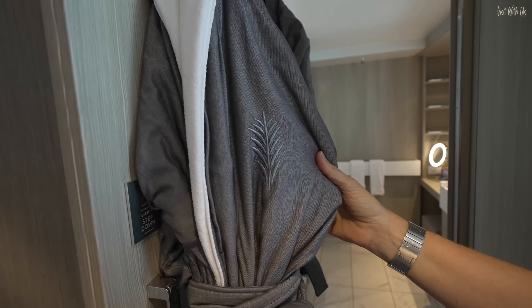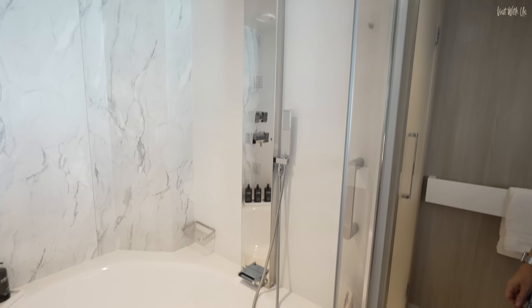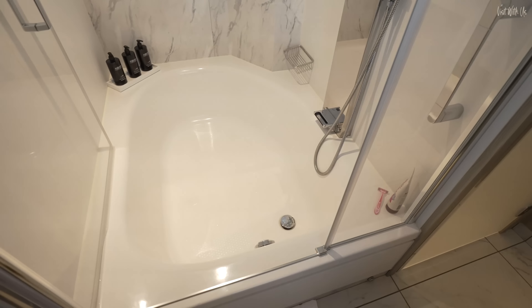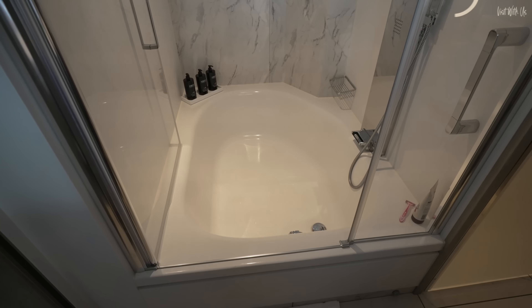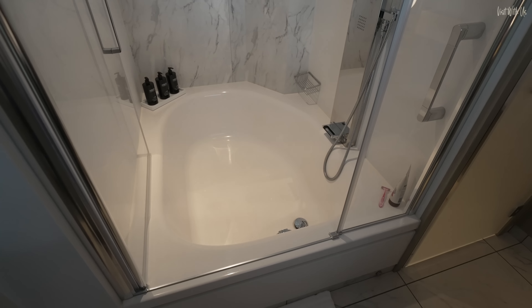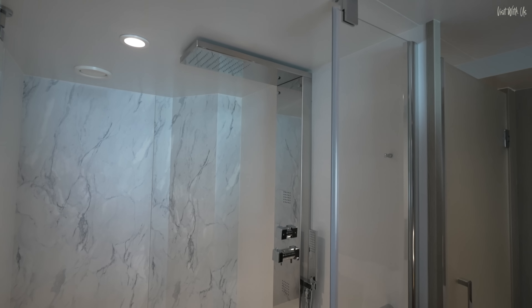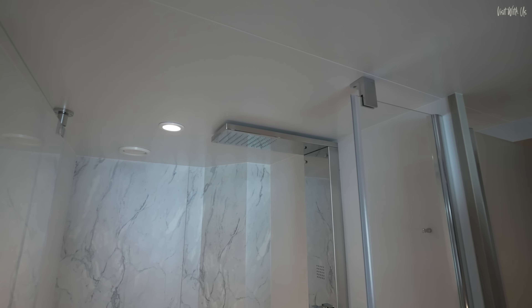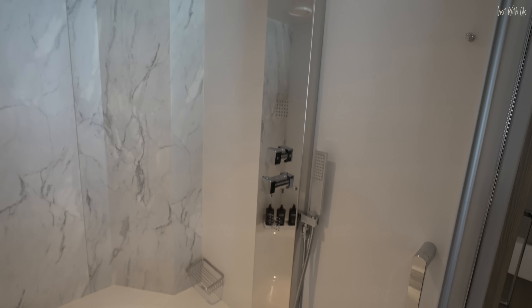They look quite ninja-y, actually — the sort of thing you would expect Bruce Lee to wear. There's a bath-slash-shower. We haven't tried it yet, but we'll do another video later in the week. But look at this shower — there's just jets everywhere. We'll show you how it works because there's buttons and knobs.